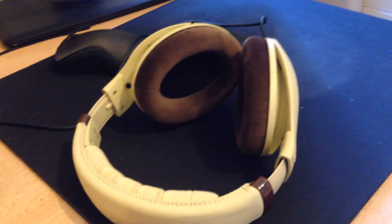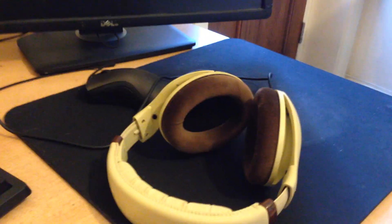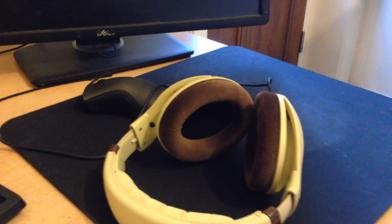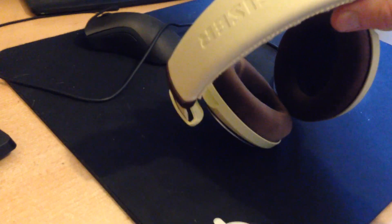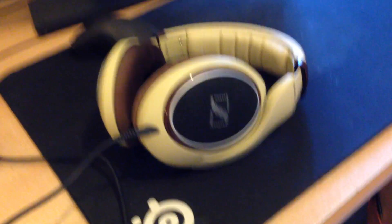These headphones are quite new — I'm actually going to be making a review video on them. These are the Sennheiser HD598s. Some people probably wouldn't like the exterior — the cream and brown combination. I'll be honest, when I was looking at them I didn't really like the look either, but I've fallen in love with them straight away. I don't mind the exterior anymore — they're really nice headphones. I want to review them properly by testing surround sound, bass, and music before putting out the review video.